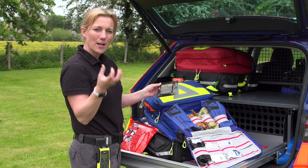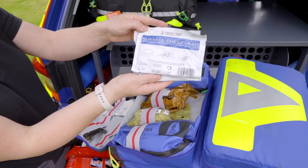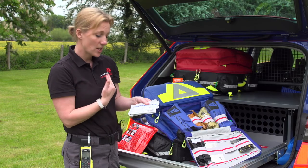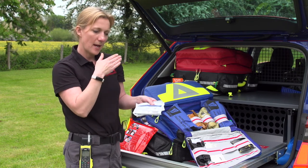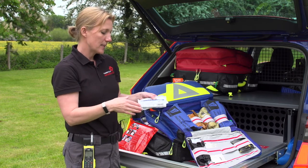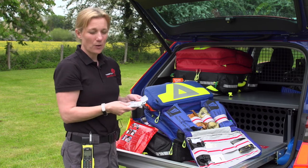The properties in it help to clot the blood and stop the bleeding. These are Russell chest seals — so this is if somebody has a penetrating wound to the chest, maybe a stab wound. This is put over that wound and it allows some air to be released from the lungs, but it stops you from drawing extra air in, which would cause a lot of problems.